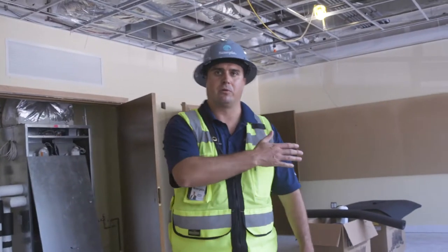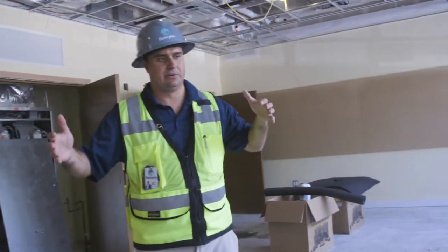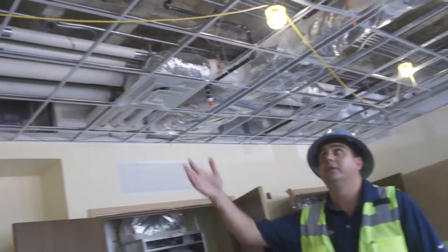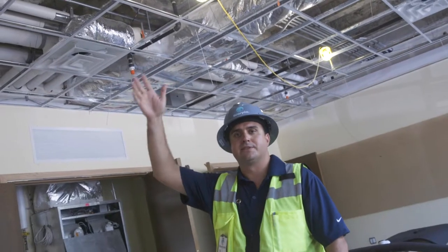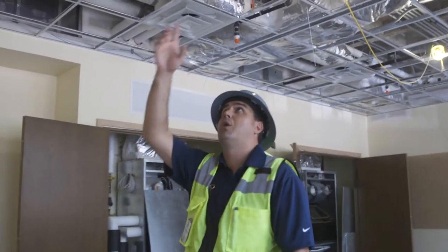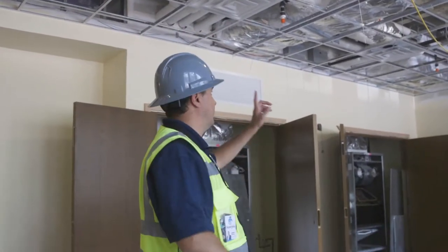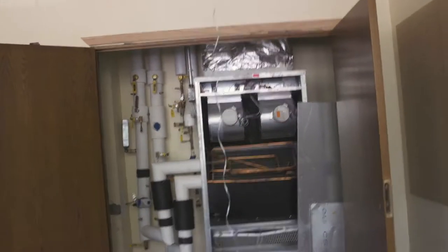So this is a more typical classroom, rather than classroom 147 where we were before. This classroom is more typical of the upgraded classrooms we've done here at Norman Hall, where you've got an acoustical ceiling tile grid system which allows access to all of the ductwork, fire protection, plumbing, and electrical, for the university to be able to service and maintain these areas.